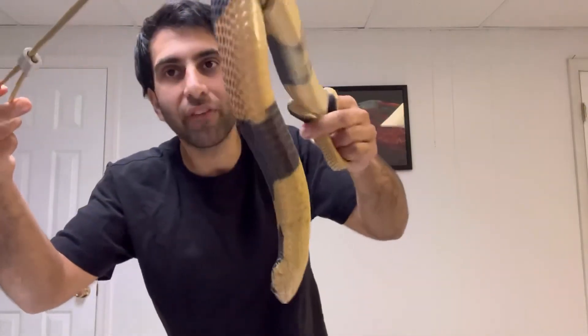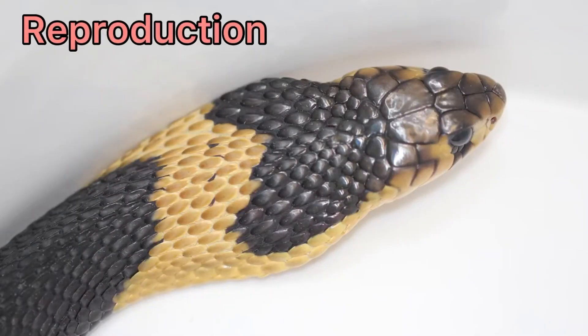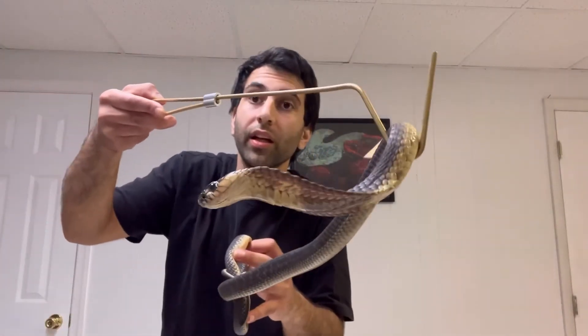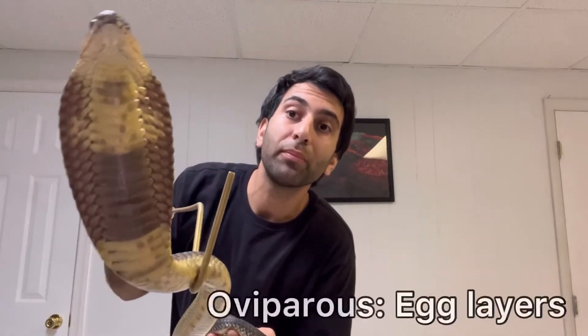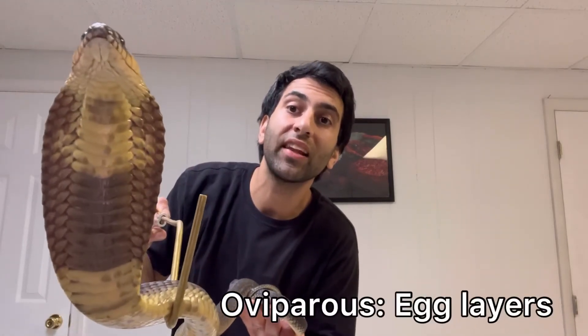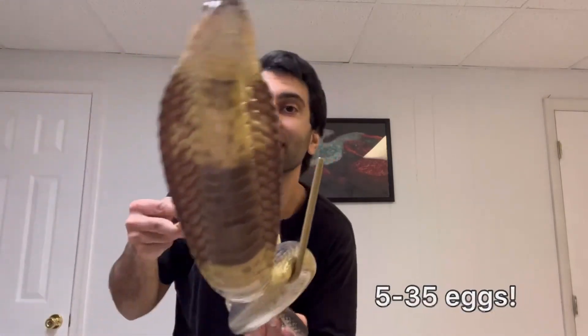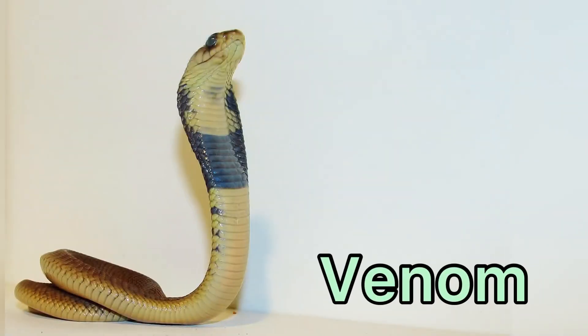The reproduction: like all true cobras in Naja, they are oviparous egg layers. They can lay anywhere between five to even up to 35 eggs, and they do this during the early summer.